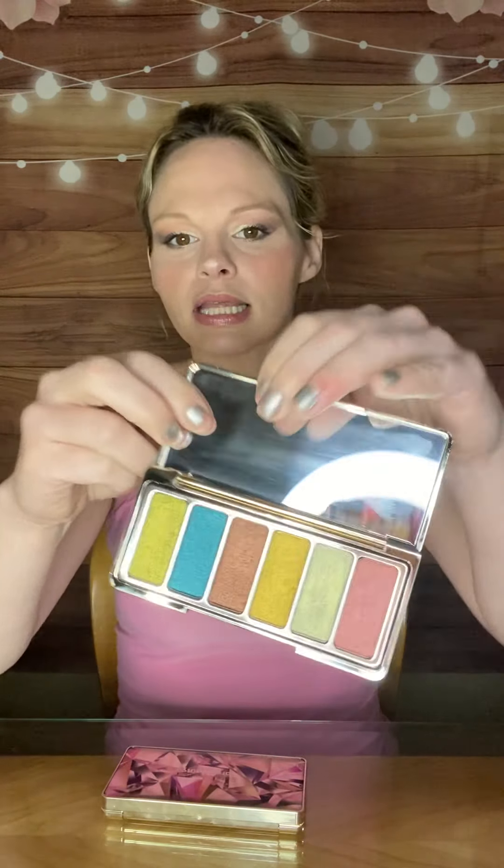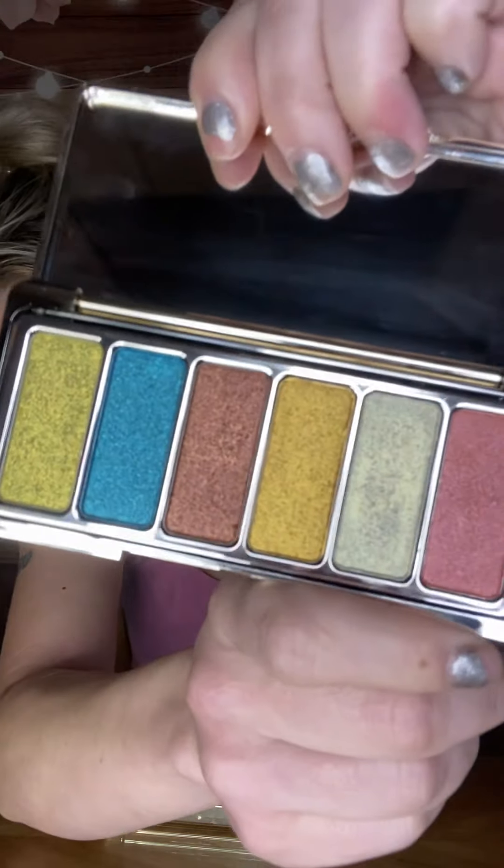So let's just start with the Confident Energy palette. First of all, the packaging is stunning on these — they feel really nice. This one looks like this; I know I showed them yesterday. So let's get into some swatches. I'm going to start on this side and work my way over.